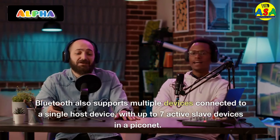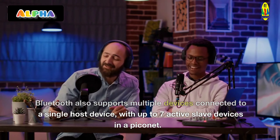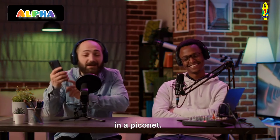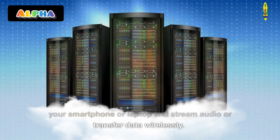Bluetooth also supports multiple devices connected to a single host device, with up to seven active slave devices in a Piconet. This means that you can connect multiple devices to your smartphone or laptop and stream audio or transfer data wirelessly.